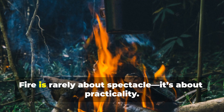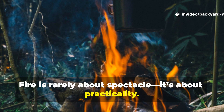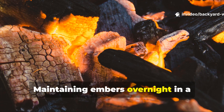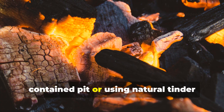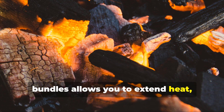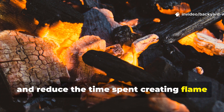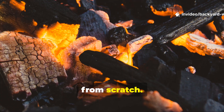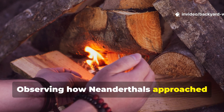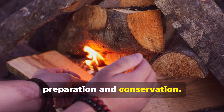For modern bushcraft enthusiasts, this mindset is invaluable. Fire is rarely about spectacle — it's about practicality. Maintaining embers overnight in a contained pit or using natural tinder bundles allows you to extend heat, cook efficiently and reduce the time spent creating flame from scratch. Observing how Neanderthals approached fire teaches us the importance of preparation and conservation.